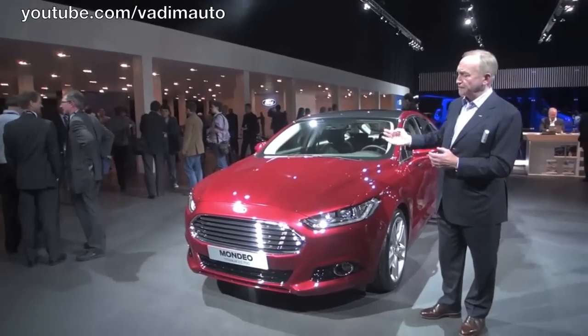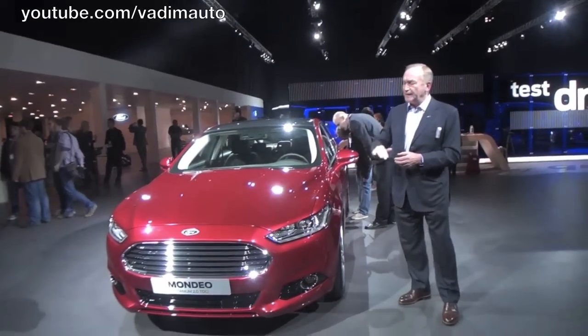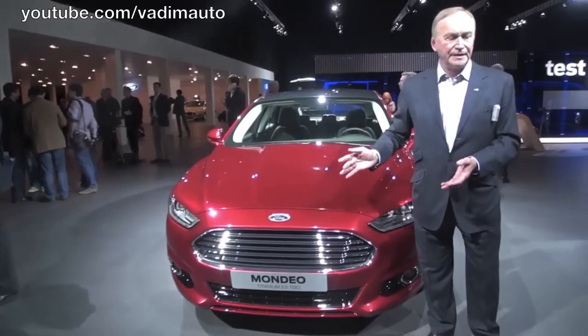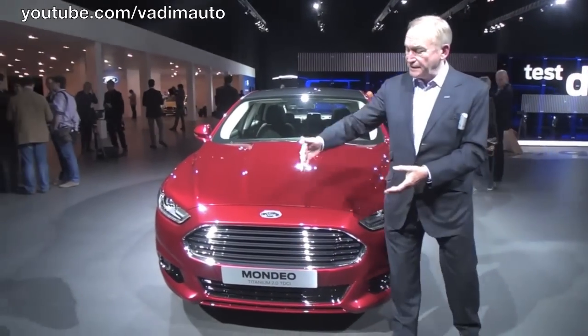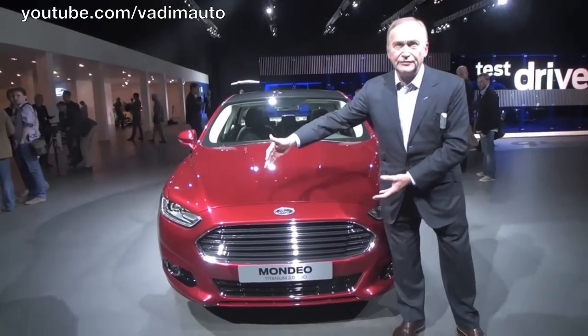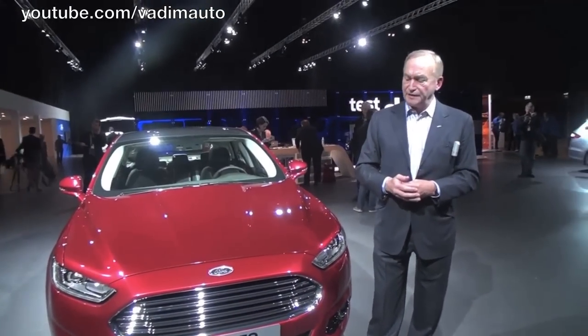This is the new five-door, ladies and gentlemen, and it has a much sleeker roofline and a much more aerodynamic profile to the rear of the vehicle. The characteristics of the front of the vehicle are very evident here on this stunning red vehicle. The Ford brand character element of the trapezoidal grille has moved up the front of the vehicle, giving the vehicle a much more premium, confident look.